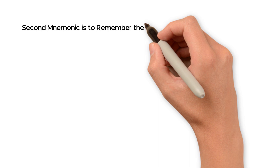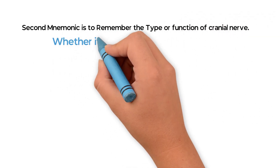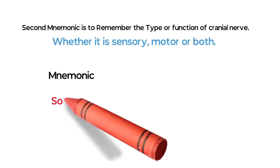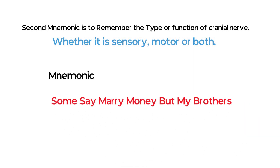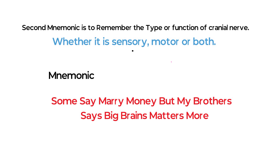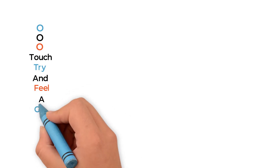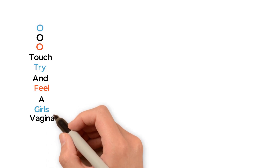The second mnemonic is to remember the type or function of each cranial nerve — whether it is sensory, motor, or both. The mnemonic is: Some say marry money, But my brother says big brains matters more. Write all the cranial nerves in order from mnemonic 1: O-O-O Touch, try and feel a girl's vagina, such heaven.